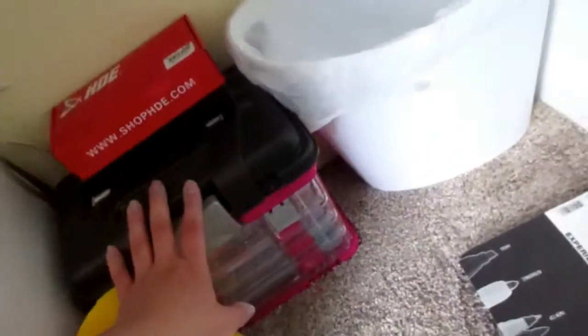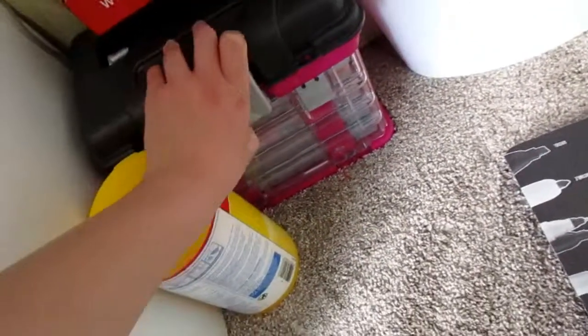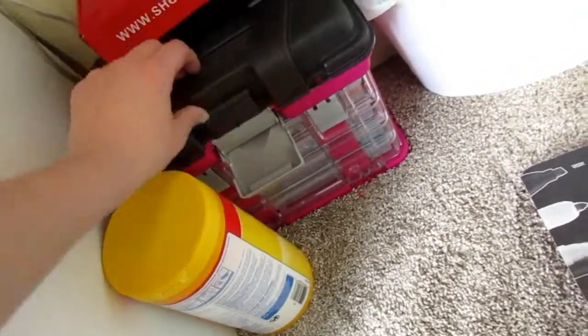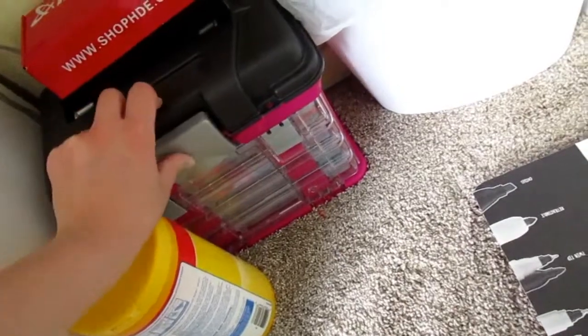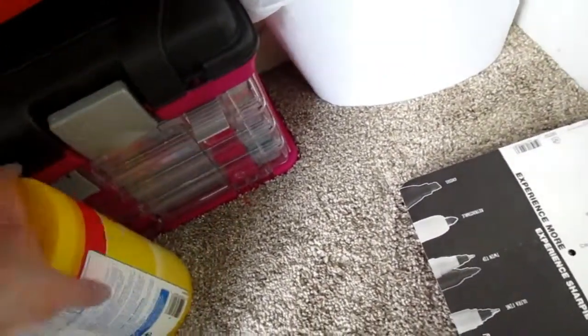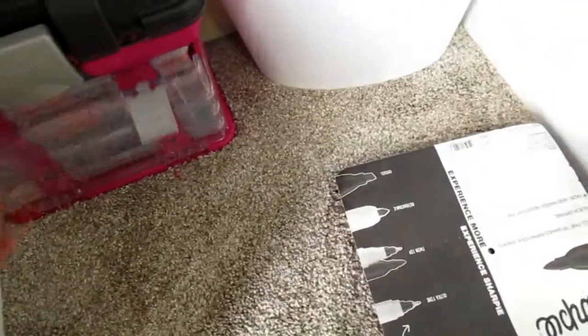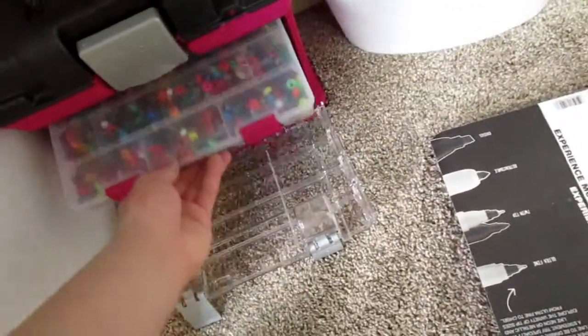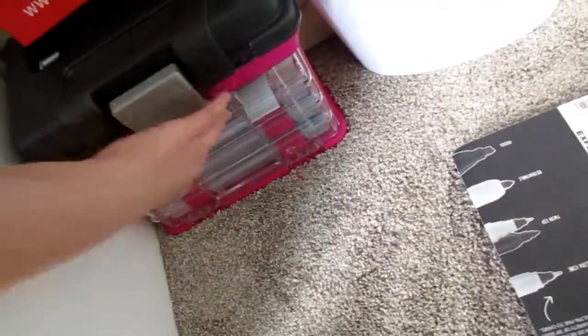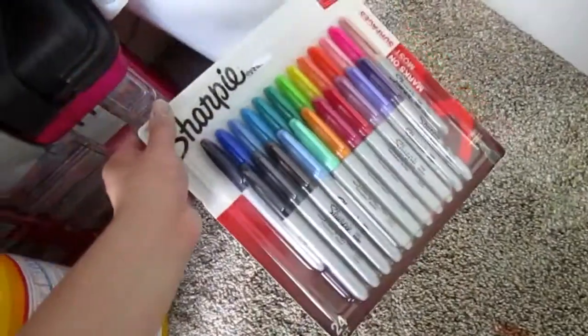Down here I've got Clorox wipes, two boxes of index cards, and other random things. This has a bunch of crafting supplies like beads and thread. Down here I used to sell little friendship bracelets a long time ago, but that's where I keep all my stuff to make them — I have a bunch in there. And then this is just for another upcoming video.